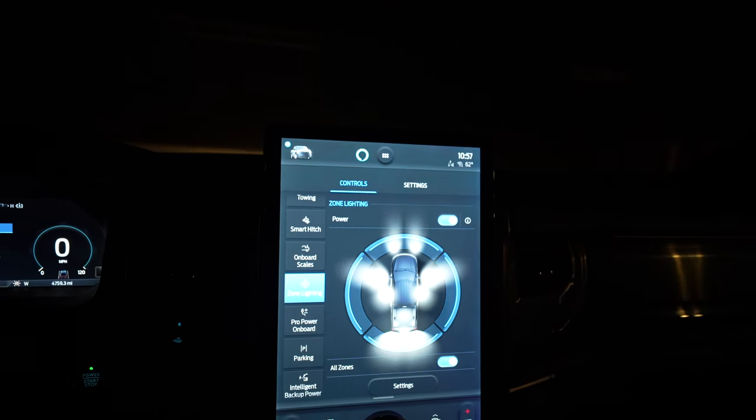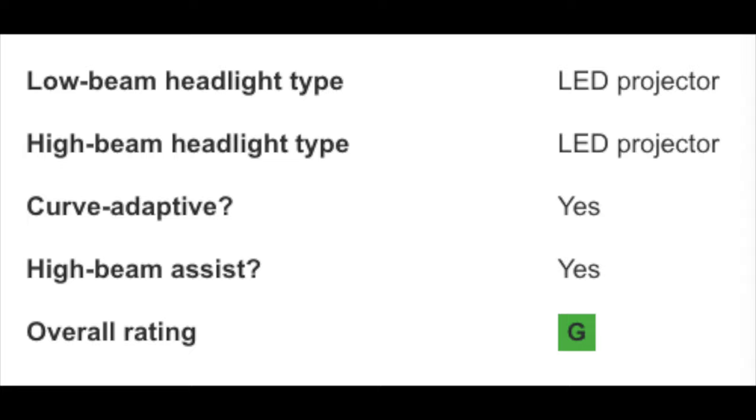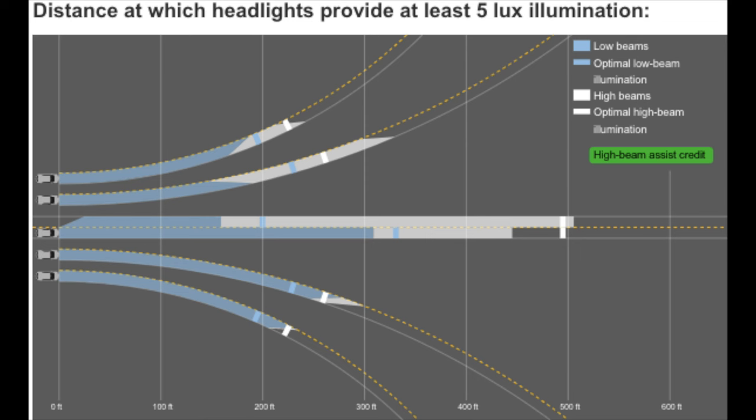Now with the headlights on — adaptive headlights are standard on every single trim and they'll move side to side. Out on the road you'll really be able to tell: there's a good strong beam pattern with a nice dip in the middle to prevent blinding oncoming traffic. Pretty strong and bright all the way across. No fog lights, but the adaptive function gives good width to the sides. High beams are pretty bright as well. IIHS gives multiple trims with these adaptive lights the top Good rating.